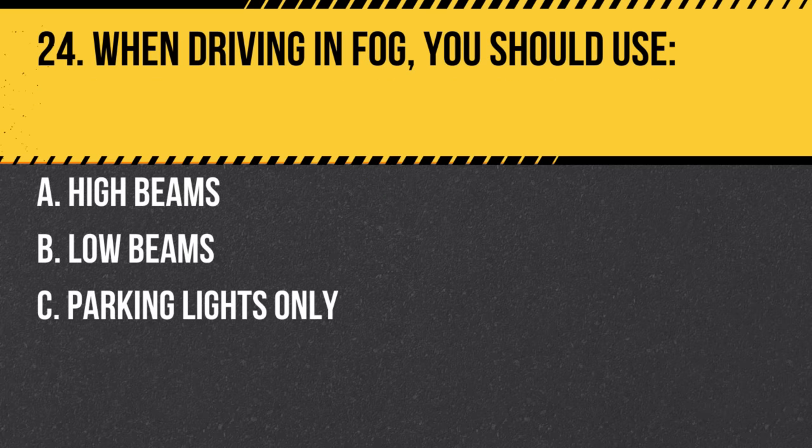Question 24. When driving in fog, you should use: a. High beams. b. Low beams. c. Parking lights only. Answer: b. Low beams. Low beams ensure visibility without reflecting light back into your eyes.